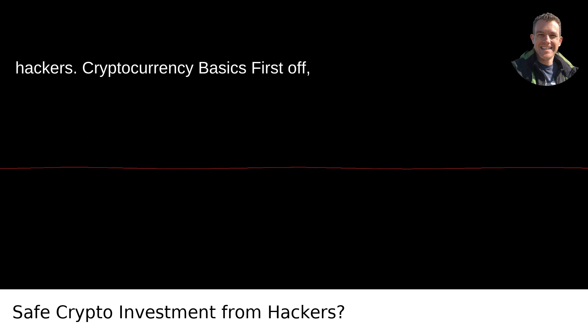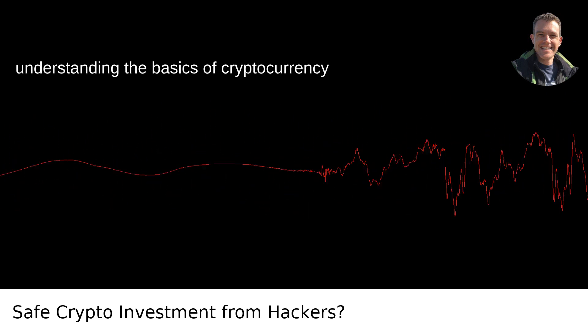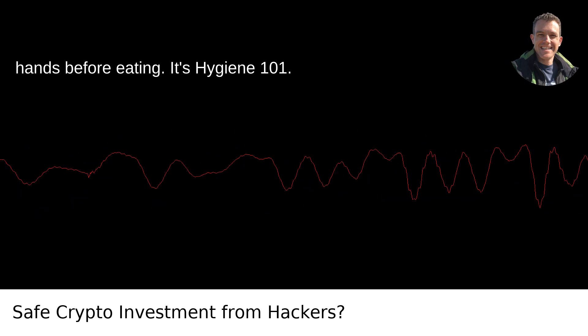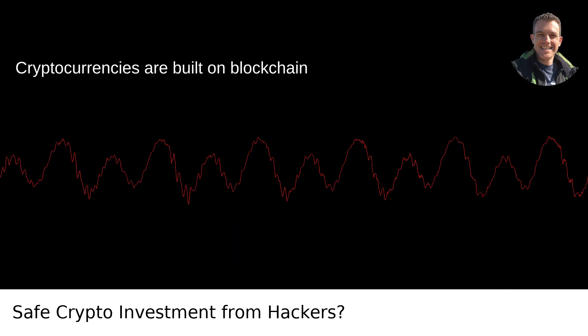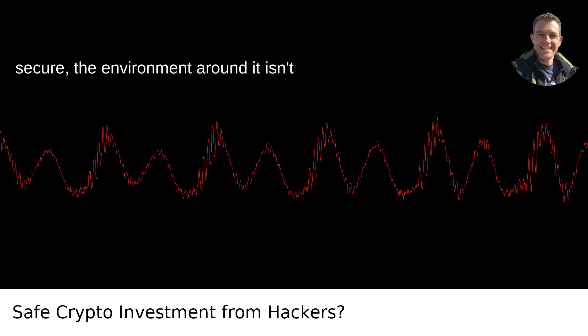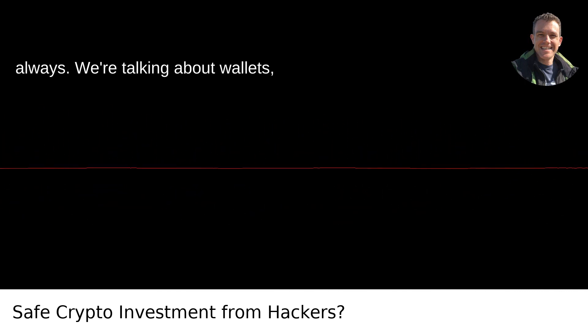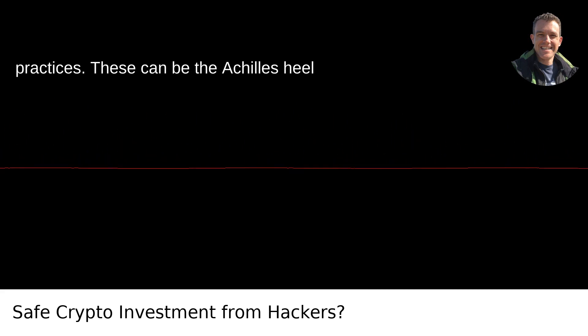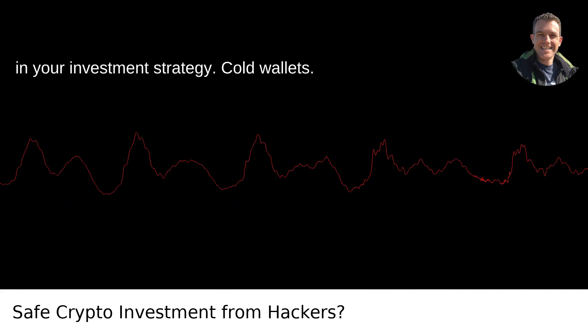First off, understanding the basics of cryptocurrency security is like knowing to wash your hands before eating — it's Hygiene 101. Cryptocurrencies are built on blockchain technology, and while it's inherently secure, the environment around it isn't always. We're talking about wallets, exchanges, and personal security practices. These can be the Achilles heel in your investment strategy.